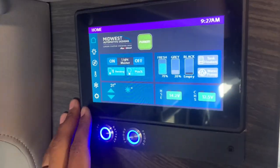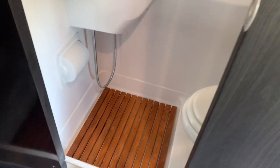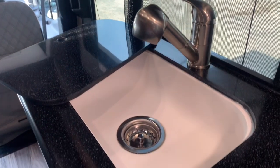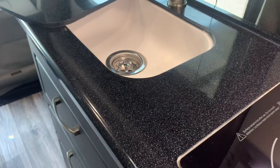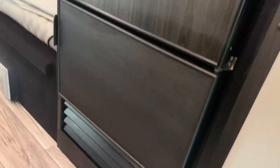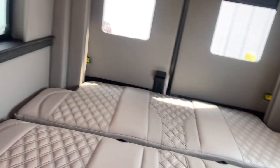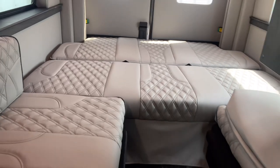The floor plan of this coach is very versatile and functional. Behind the driver's seat is a wet bath with a porcelain toilet, a shower with curtain, and a sink with mirror and vent fan. Behind the passenger seat is a kitchenette with a stone-cast sink, an induction cooktop, a microwave oven, and a refrigerator freezer. At the rear of the coach is a lounge area with a large sofa and two small benches that convert into a king-size bed.